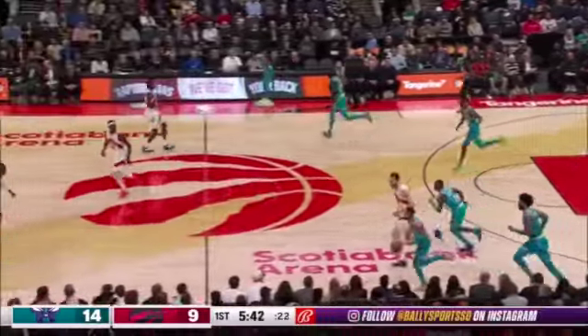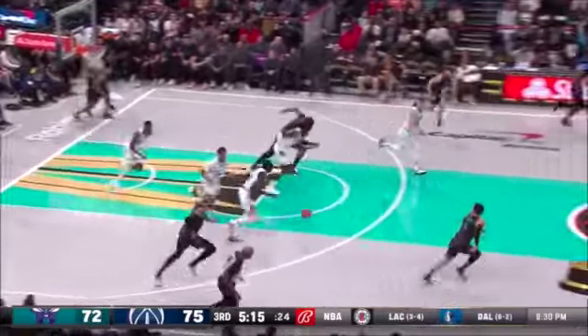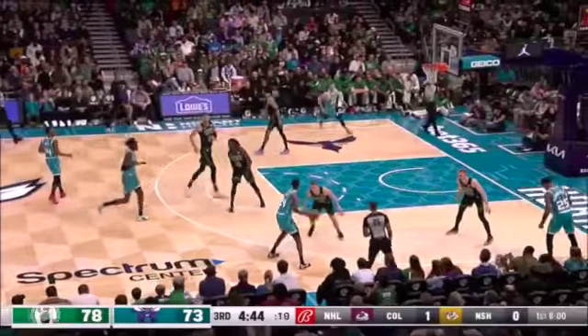He also showed the ability to be a chase-down block guy. He can catch you slipping if you're not paying attention or you're too focused on making a shot. He's really good at help defending by covering space and blocking shots — that was something they didn't really expect from him.